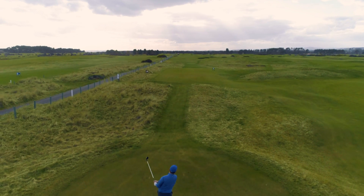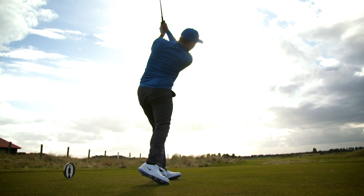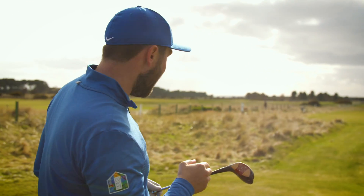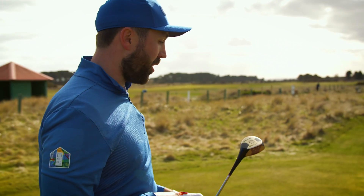Boom! Come on wind, help me a bit. Yes! Oh, that's the one. The trick is definitely finding the middle of this — that one was much more out the middle. Each shot is getting a little bit better, which is a positive. One more to go.